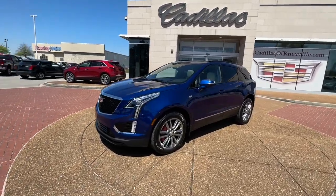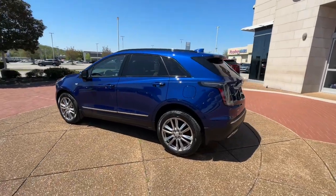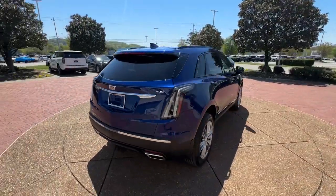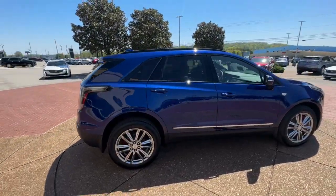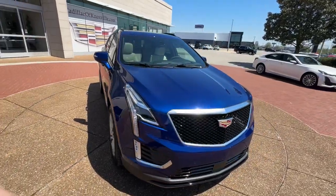Hop into the 2023 Cadillac XT5 — the refined luxury crossover that's designed to meet any challenge the road has in store while keeping you safe and connected. The following are some of this vehicle's highlighted options.